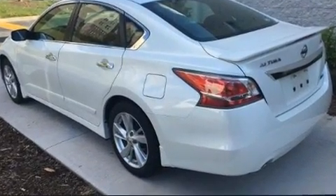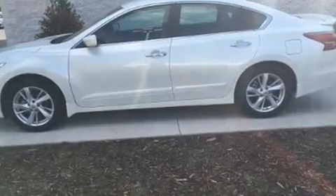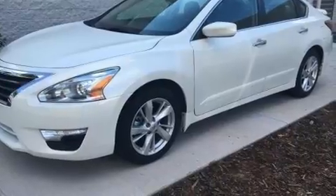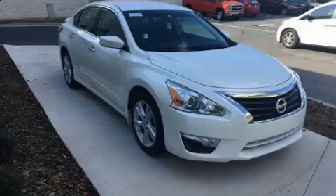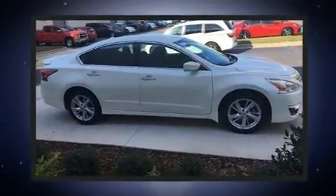Top features include cruise control, one-touch window functionality, a trip computer, an outside temperature display, and remote keyless entry. Premium sound drives six speakers, providing you and your passengers a sensational audio experience.